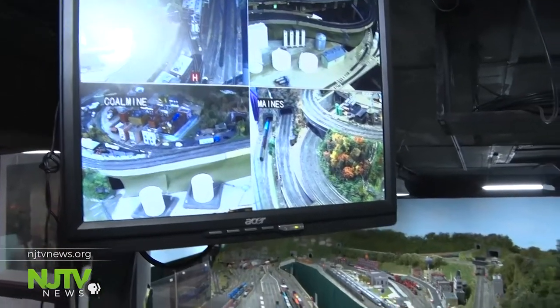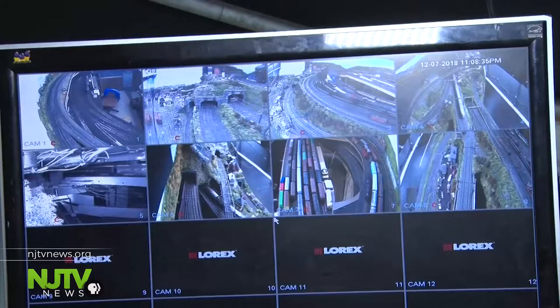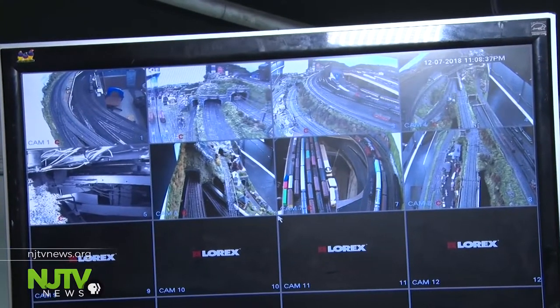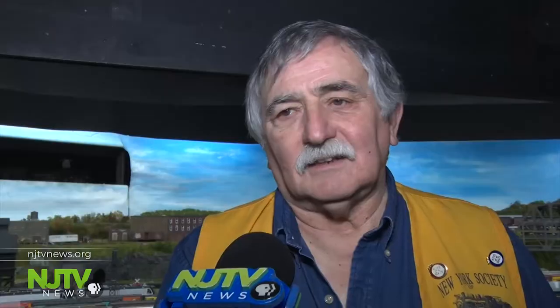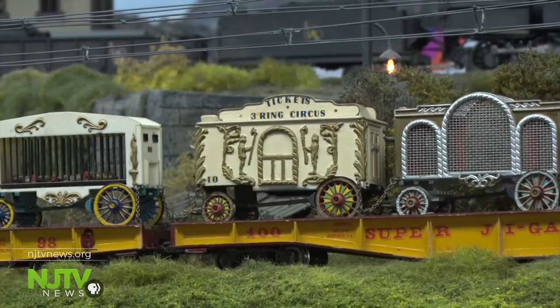There are also about 20 cameras over the layouts. The cameras track locations, especially areas where there could be a conflict — side swipes or ramming another train. And it tells you the spacing you have to keep.